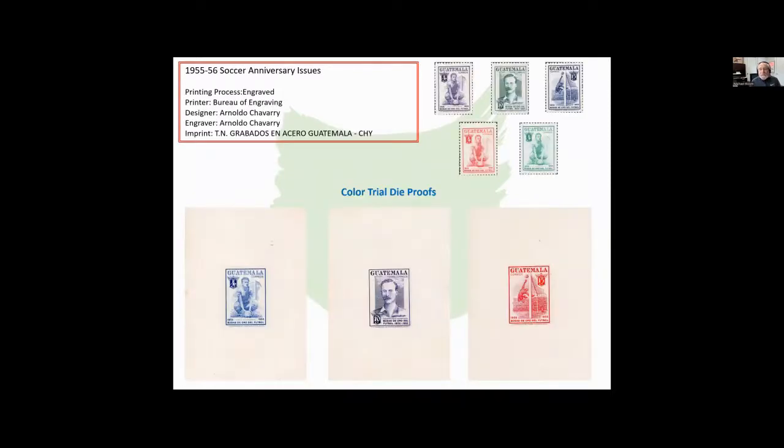In 1955-56, you had the soccer anniversary games going on. These were designed by Arnaldo Chivari. If you look very closely in the imprint, you'll often find the letters CHY. Almost all stamps designed by Chivari have this CHY. Again, we have color trial dye proofs of these — very similar to the ones that were issued, but in different colors in some cases.